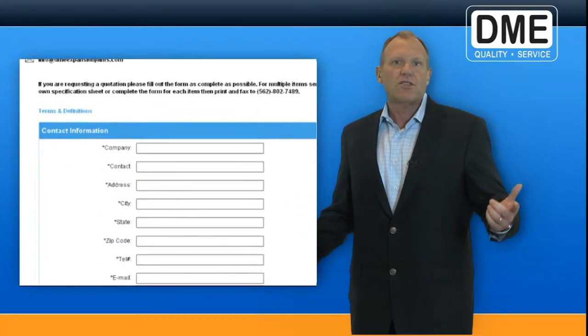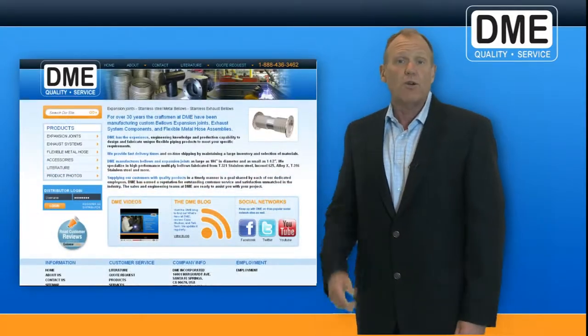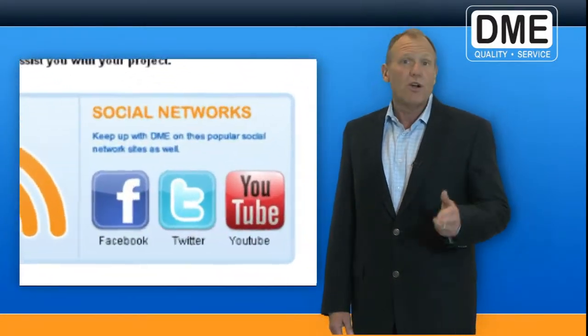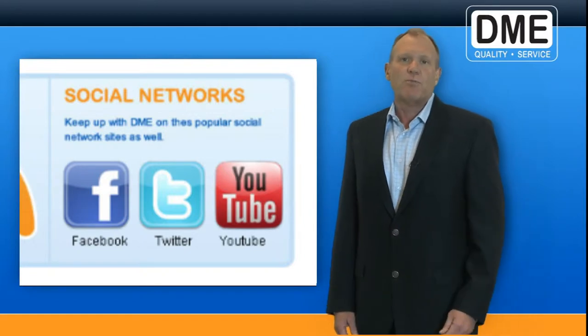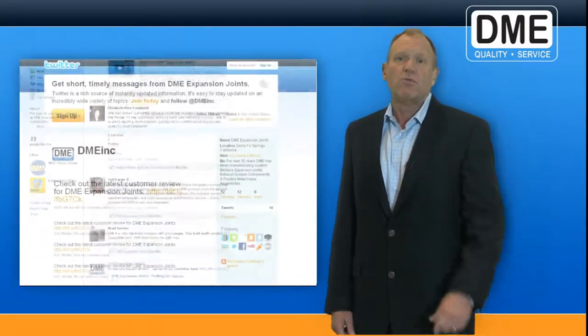We added a few new links that can greatly improve our customers' experience with DME. I invite you to go to our website and click on the social media links. If you join our Facebook, Twitter, and YouTube community, you'll be able to take advantage of specials, promotions, and giveaways that are only available to customers that join one of our communities.